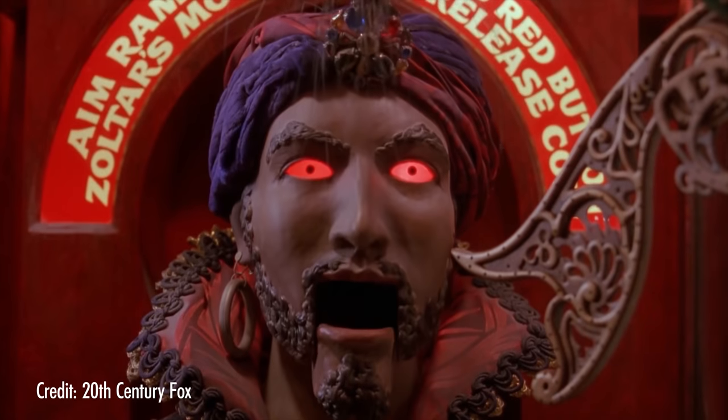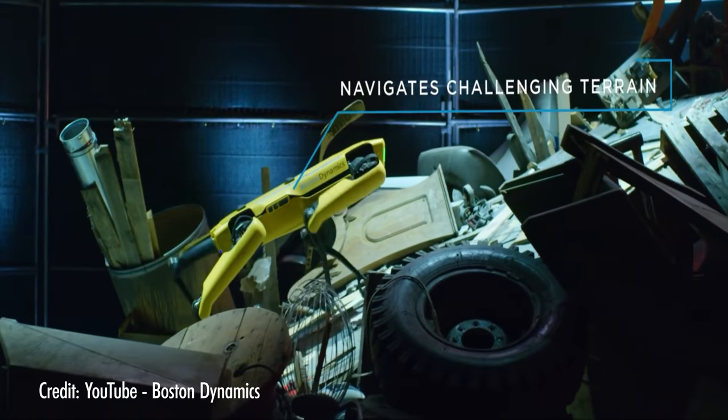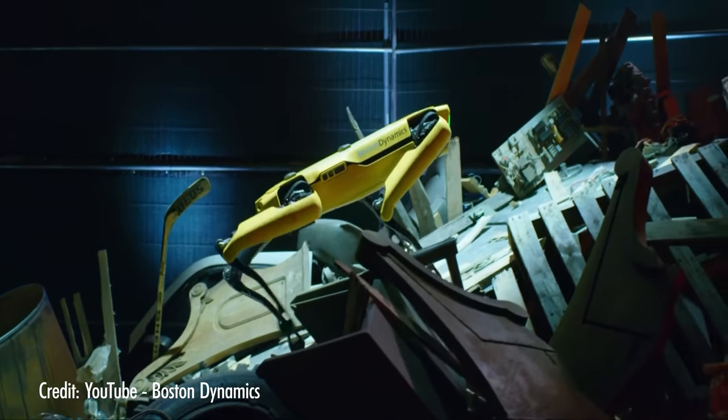The challenge of imitating natural living movement is one that humans have been trying to tackle for thousands of years. Whether it's marionettes, Zoltar the fortune teller, or those creepy dog robots, it's always impressive to see a convincing imitation of a living thing.